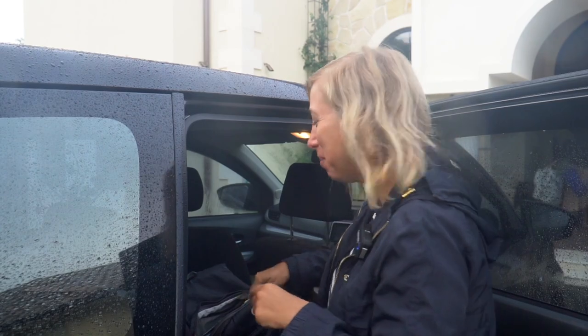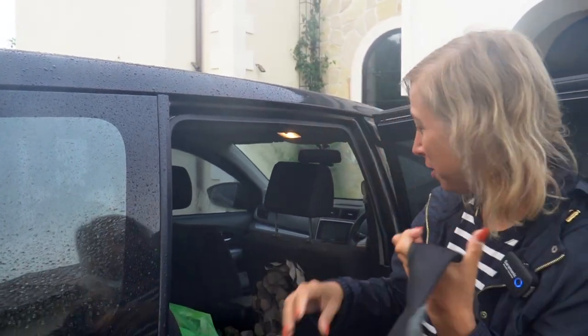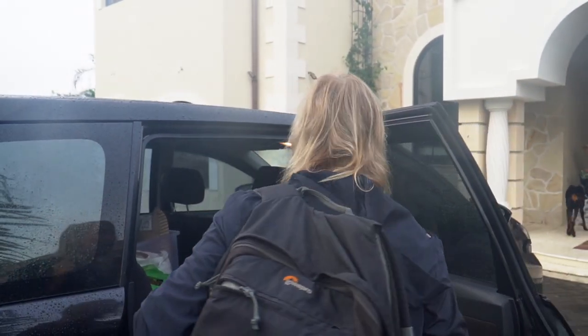Now we have to start unpacking, which is not the fun part. I don't mind packing but I hate unpacking, and then I hate packing back. We've got so much stuff. I'll go have a look first and see, and then we can decide what to bring and what not to bring.